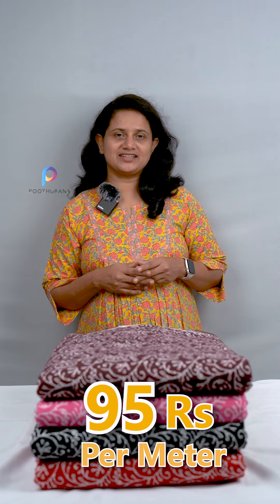Pure cotton is not a nighty fabric. It's 44 inch width and it's 95 rupees. It's not a batik style. I'm not pure cotton — I'm a poly cotton.